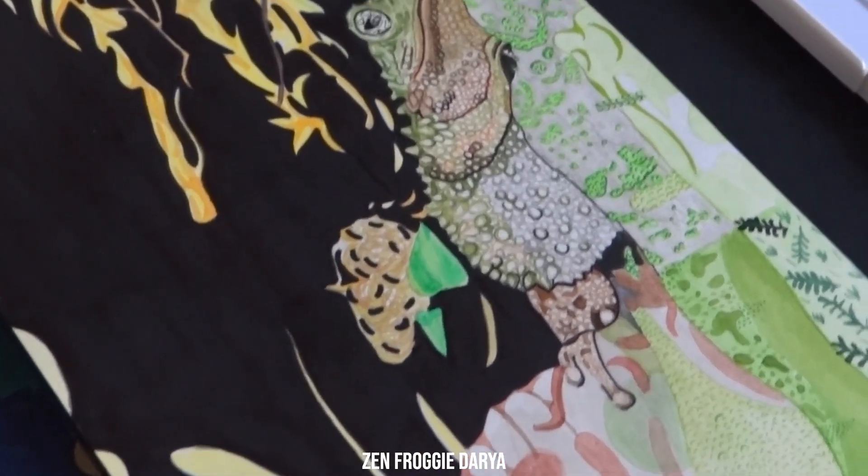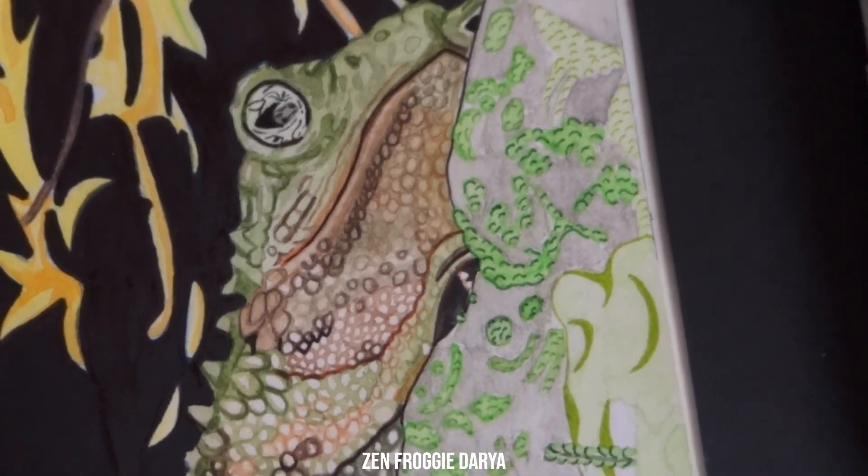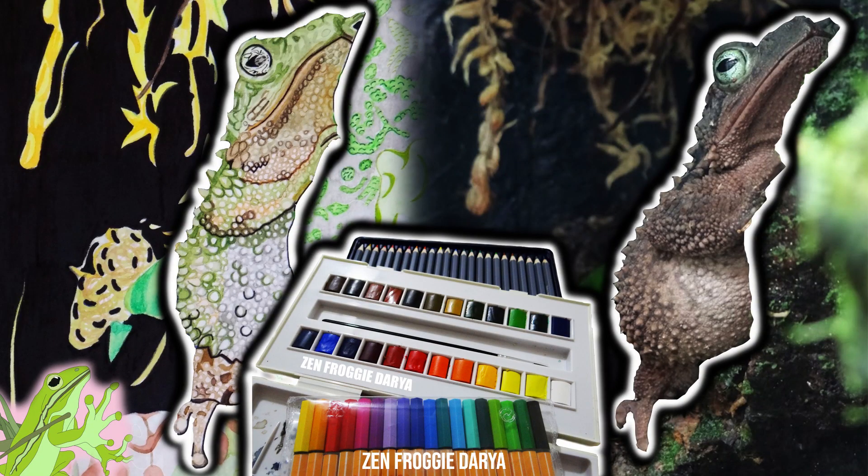This toad is peeking out from behind a rock in the terrarium to say hi. Green spiny toads have serious looking expressions because of their intense eyes. Here's a photo of the green spiny toad I saw.